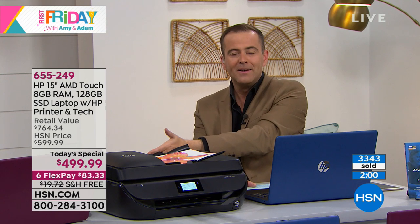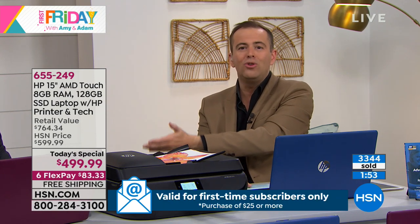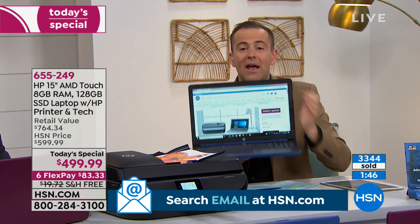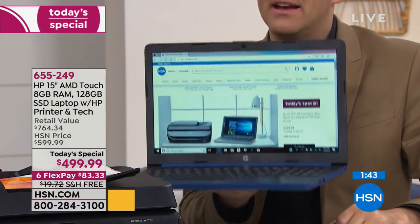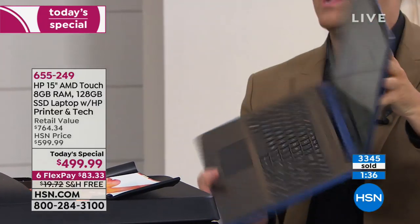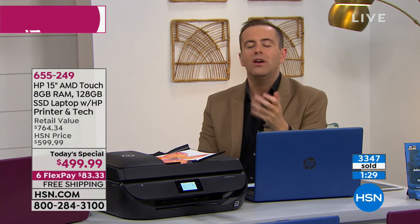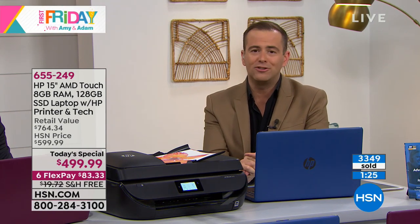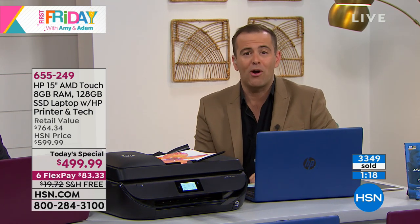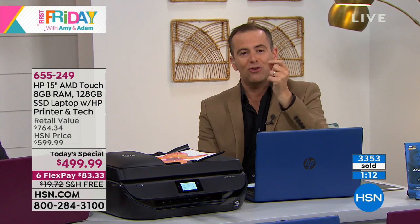So you subtract $120 for tech support, and now you're at like $370. Then take off the value of the printer. A laptop that weighs three pounds with a 10-hour battery life — that is a killer deal. No matter how much of a bargain hunter you are, that is a wonderful opportunity to upgrade in the new year. Whether for work, a home-based business, college, kids at school, or just browsing Facebook — you'll do it faster, better, and easier with 2019 technology.